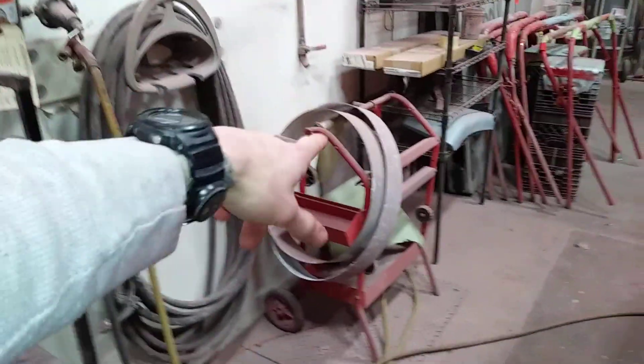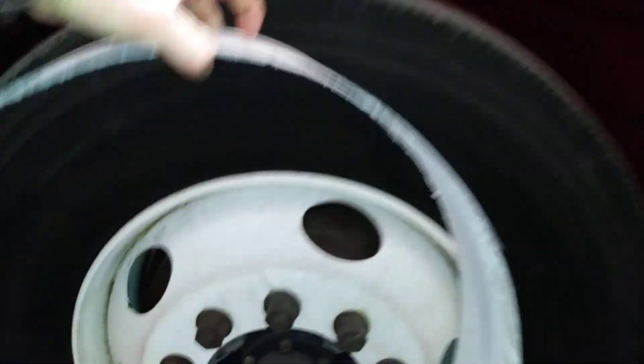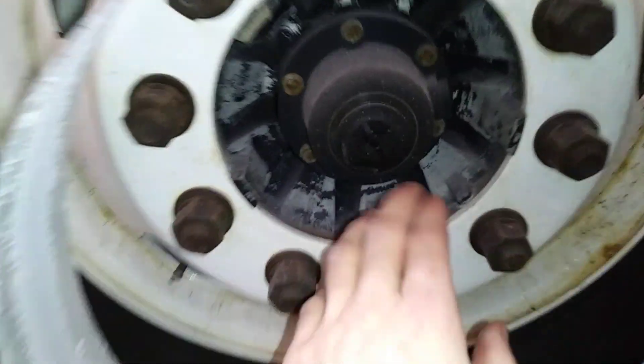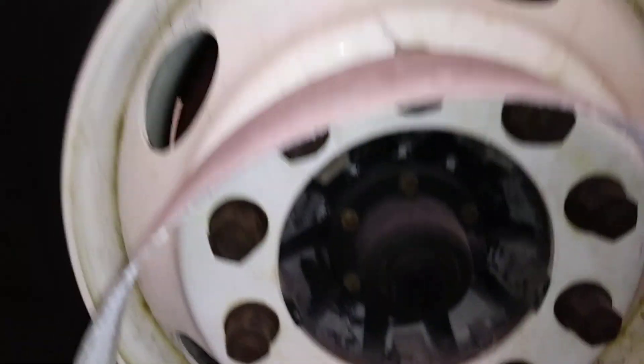That's a tape machine, and this thing is the wheel tool. Basically instead of taping up the tire, we just put this thing on and spray paint around it. You've got to tape off the hubometer so you don't paint that, but you'll see on the other one how it works.